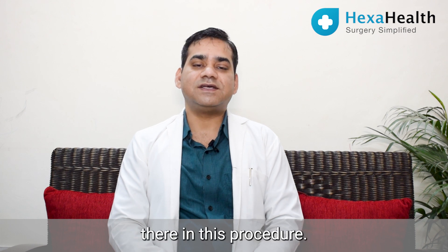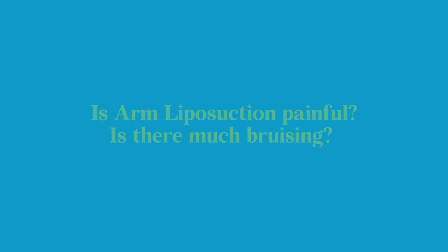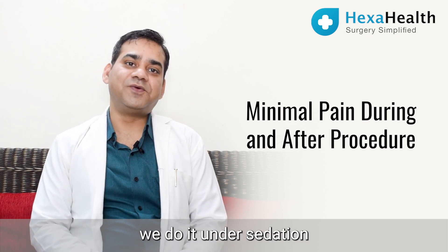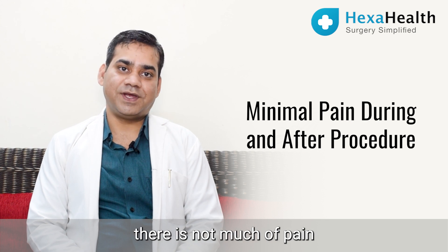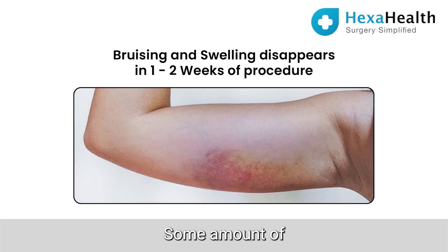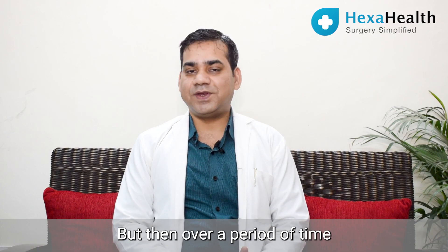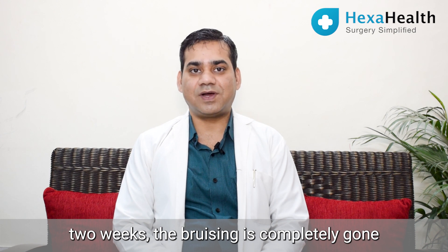There is not much pain in arm liposuction. We perform it under sedation or general anesthesia, so in the postoperative period pain is minimal, and analgesic cover takes care of it. Some swelling and bruising does occur due to the procedure, but over a period of about one to two weeks the bruising is completely gone.